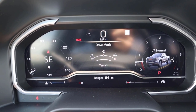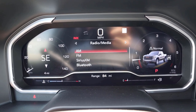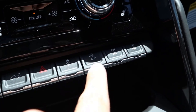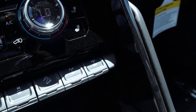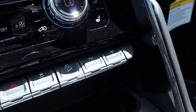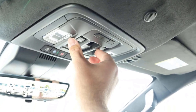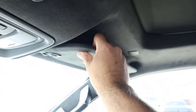Now for the AT4X interior differences. First, there's a terrain mode — that's an additional drive mode the AT4 doesn't have, though the other drive modes are the same. Down below, instead of the roll-down-all-windows button, you have front and rear lockers — you can engage just the rear locker or both front and rear. That's a big difference with the AT4X. Additionally, this one has a sunroof, and the headliner is Alcantara rather than just cloth, so it looks a bit nicer from a material standpoint — some extra nice touches.